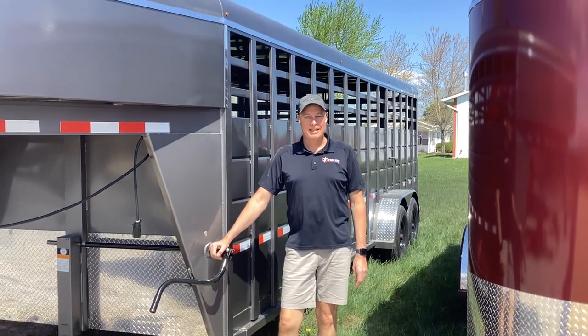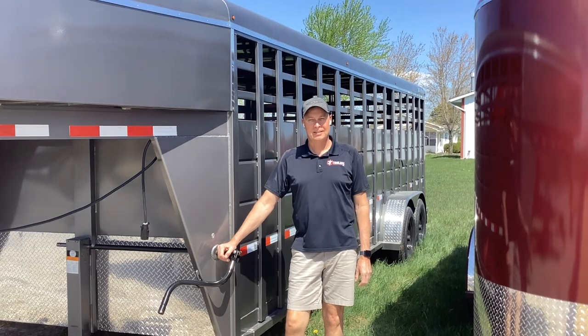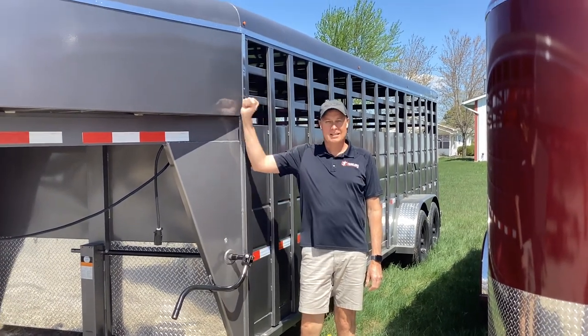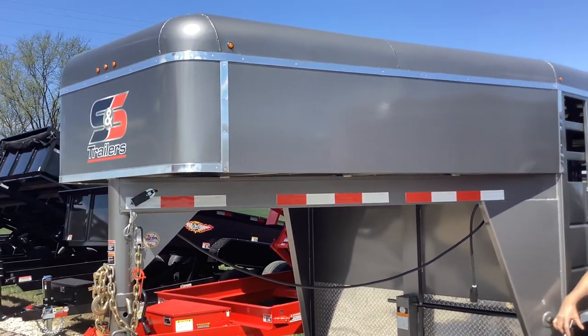Hello, Jeff with J&T Trailers here in Herman, Missouri, bringing you another one of our trailer talks. Today we're going to feature our S&S Livestock Trailers. These trailers are actually our trailer of the month for April of 2023.